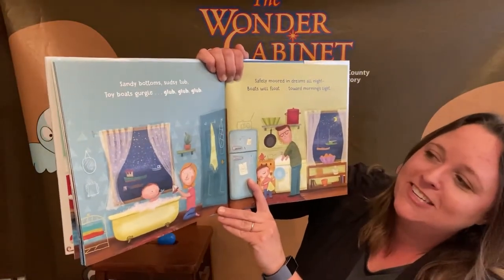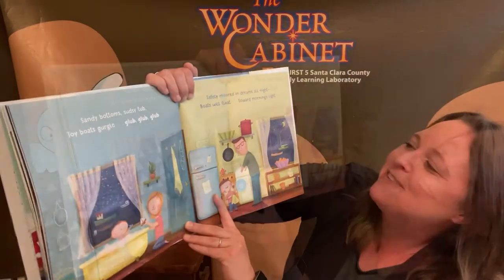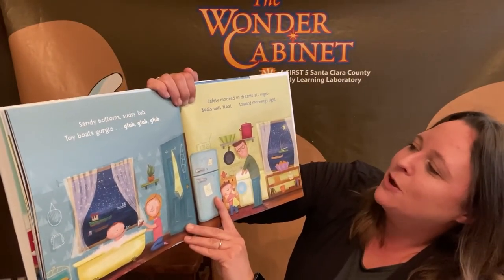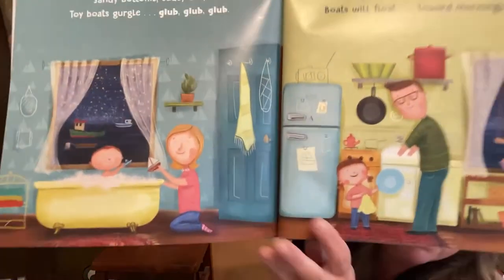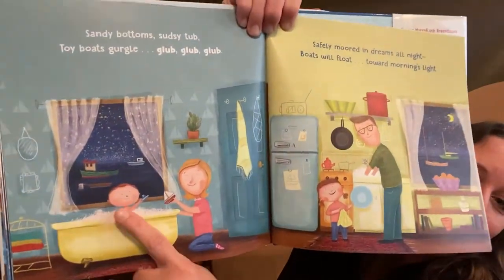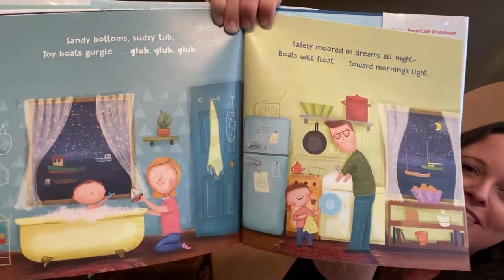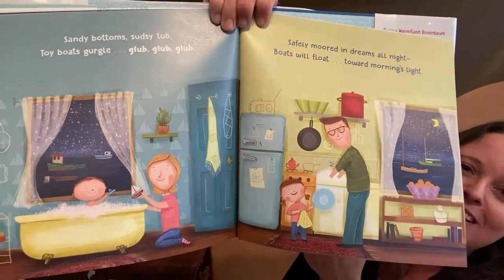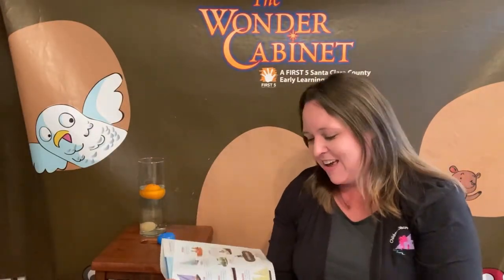Sandy bottom, sudsy tub. Toy boats gurgle — glub, glub, glub. Safely moored in dreams all night. Boats will float toward morning's light. What do you see? What is the little child playing with in the tub? Different types of boats. Looks like they are getting all ready for bed on the houseboat. And that is the end of our story. Give yourselves a big round of applause! Did you learn any new types of boats?